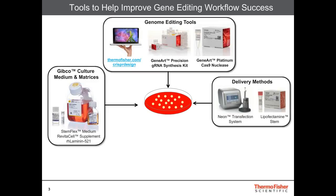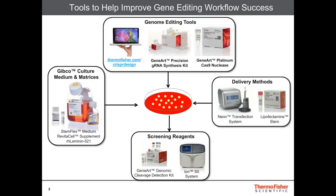For delivery methods, there are a number of ways in which the content can be delivered to the cells. One such platform is our NEON transfection system, which is an electroporation-based delivery system. We also have lipid-based delivery systems, and today I'll be talking about one of our newest additions, Lipofectamine Stem. We also offer screening reagents, and one of the tools that I'll be talking about is our GeneArt Genomic Cleavage Detection Kit.